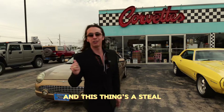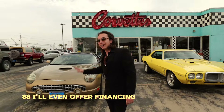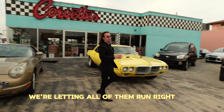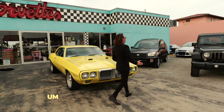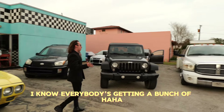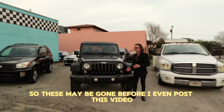And that's the way I want to find one, and this thing's a steal. I think I'm going to price this thing around $15,880. I'll even offer financing on this one too. So which one's your favorite, guys? We're letting all of them run right here — all the ACs work. Hopefully they're still here; I know everybody's getting a bunch of income tax. So these may be gone before I even post this video.